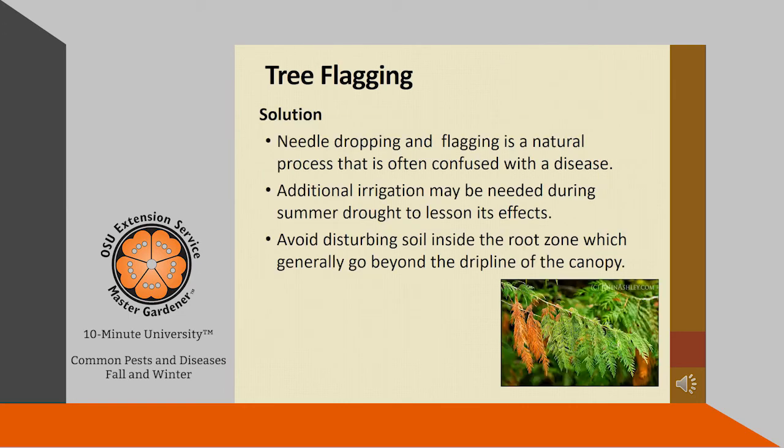Many people worry when they see this happening, but this is a natural process and not caused by a disease or a pest. Additional irrigation may be needed during the summer to help lessen the die out. Also avoid disturbing the soil inside the root zone, but be aware that the root zone can go way beyond the tree's drip line.